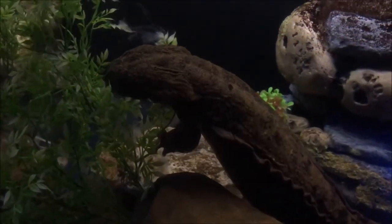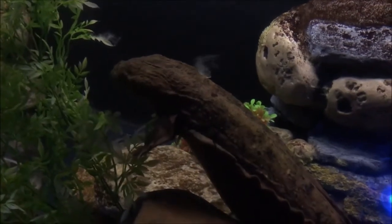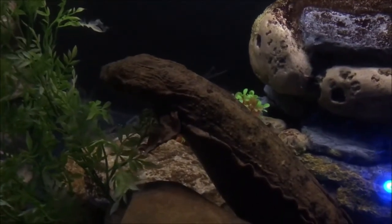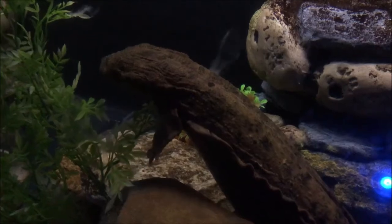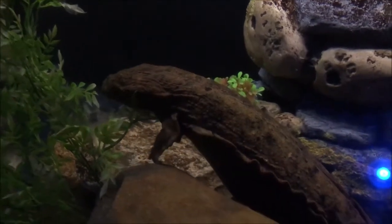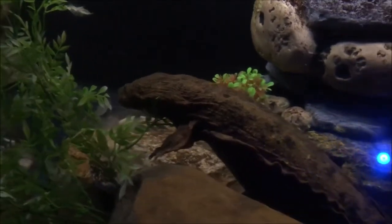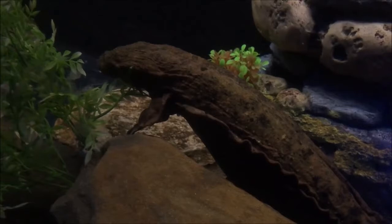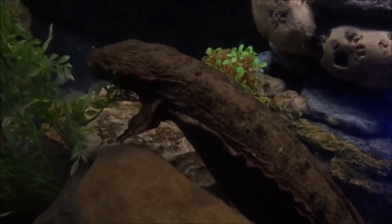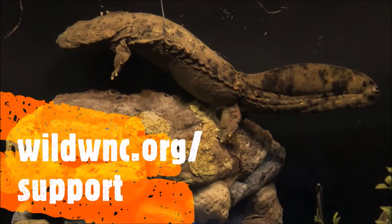If you are lucky enough to spot a hellbender in the wild, please do not disturb this endangered species and consider reporting your discovery to the NC Wildlife Resource Commission. There is still a lot to learn about these large aquatic salamanders, and your report can help wildlife scientists continue their studies and inventories to better understand and conserve this rare yet important species. Thanks, Meatloaf, for representing your species so well at the WNC Nature Center.